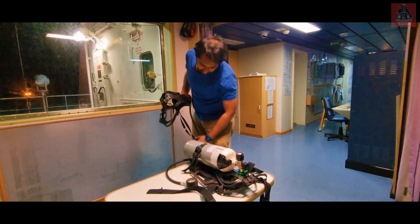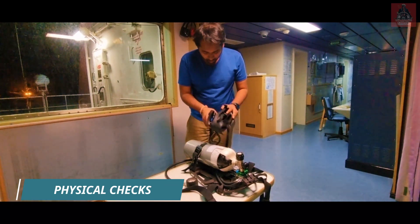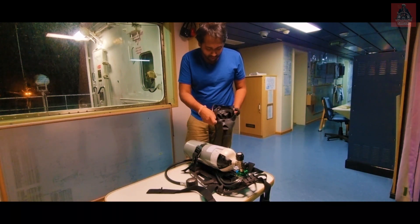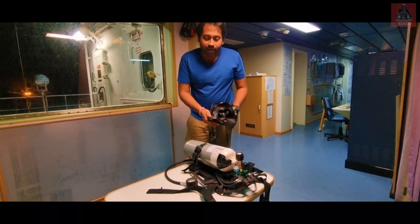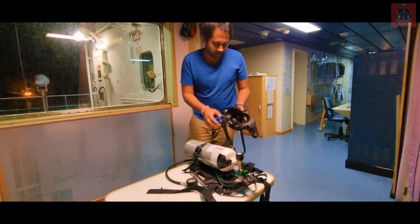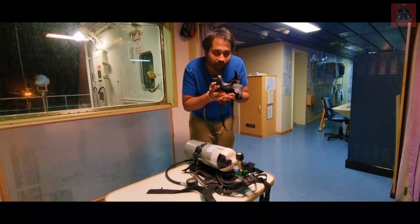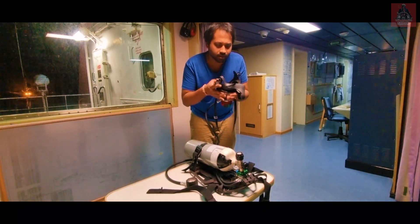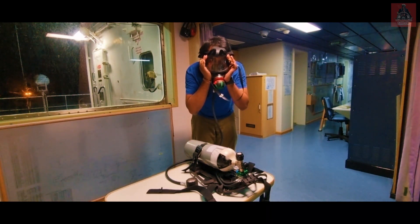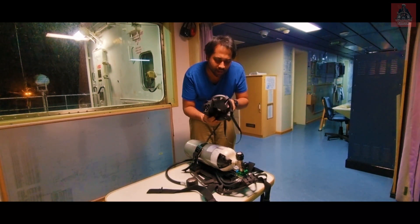Before wearing this equipment in case of actual fire or a scenario, you need to check your face mask first — whether it is not leaking. You should check it is not leaking, because otherwise if you wear a leaking mask, smoke will enter your mask. To check, just wear the mask like this, and after that inhale the air so a vacuum will create. See, I am inhaling and a vacuum is creating — that means it is not leaking. The mask is all okay.